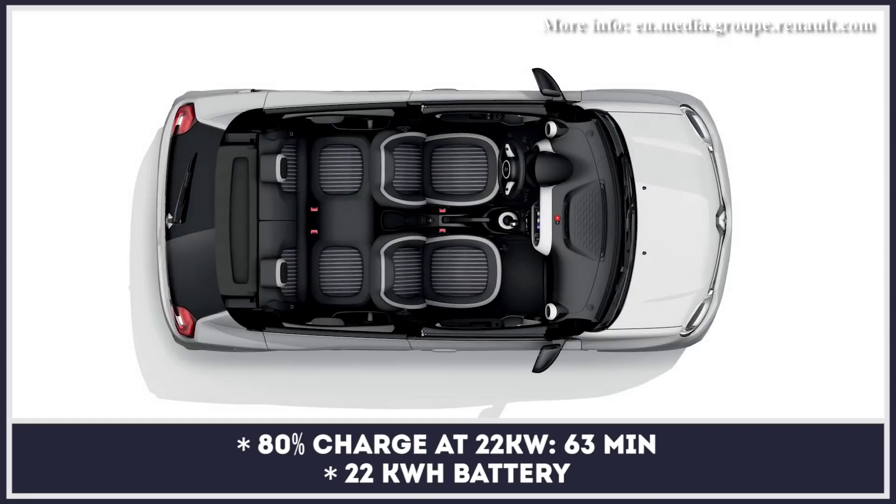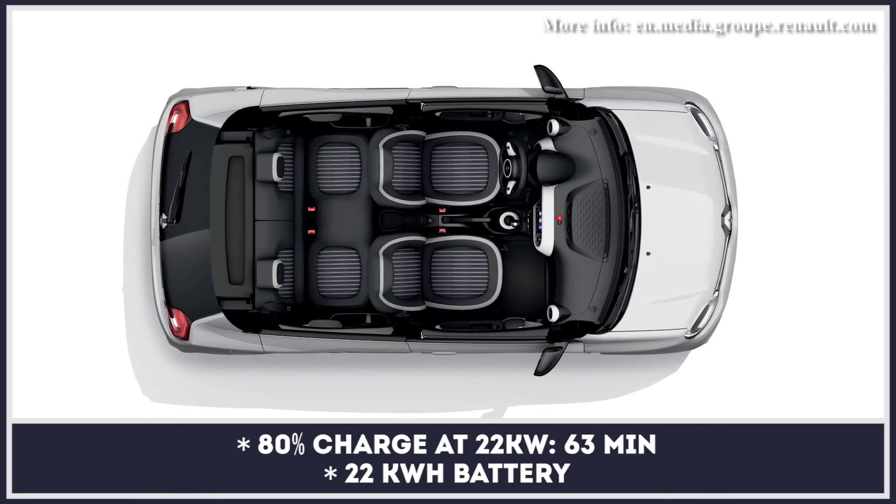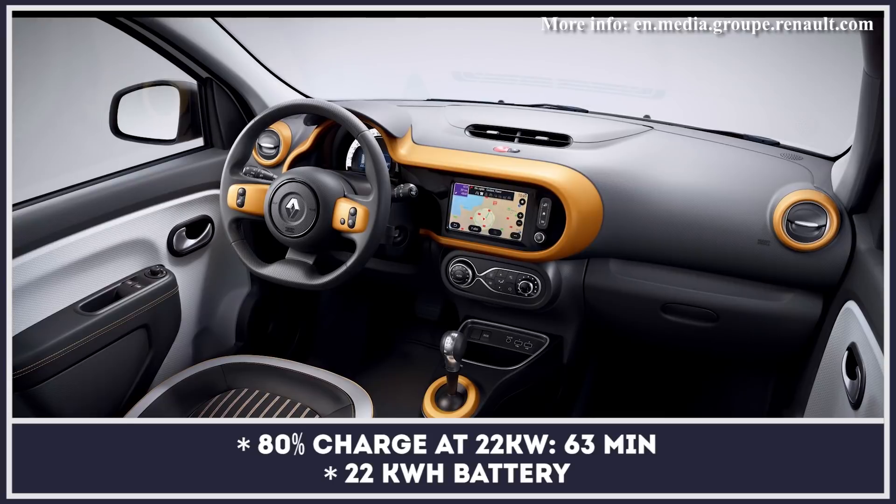Previously absent from Renault cars, the pack supports charging at 22 kilowatts and has up to 112 miles of driving range.